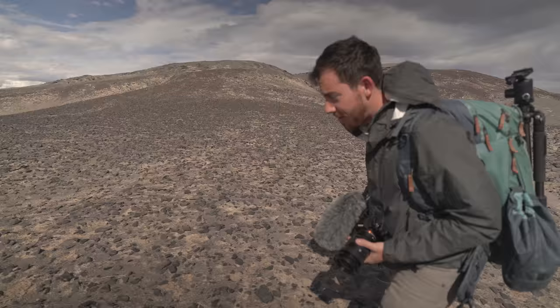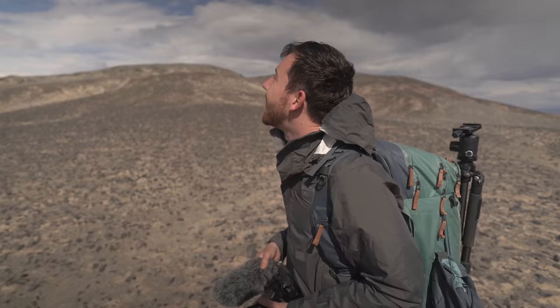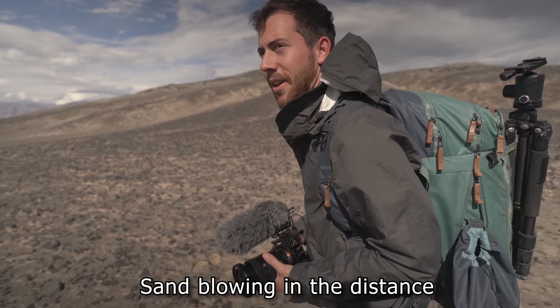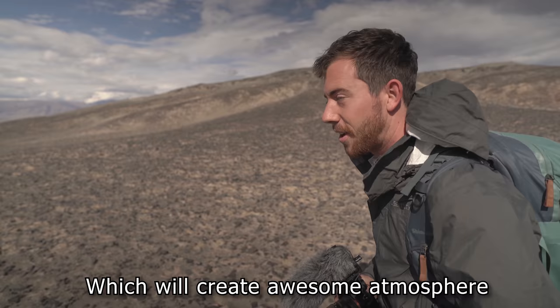We've got some pretty awesome conditions right now — partial cloud, beautiful sand blowing in the distance, which is going to create a really awesome atmosphere for the shots.